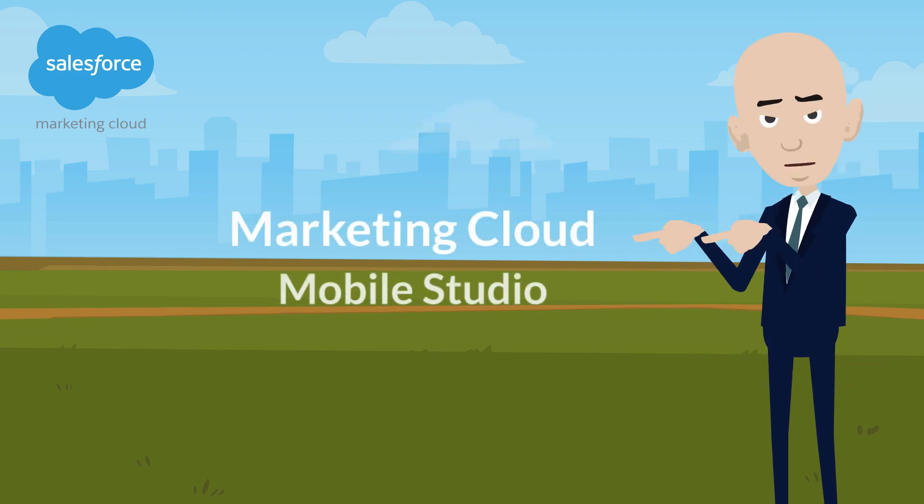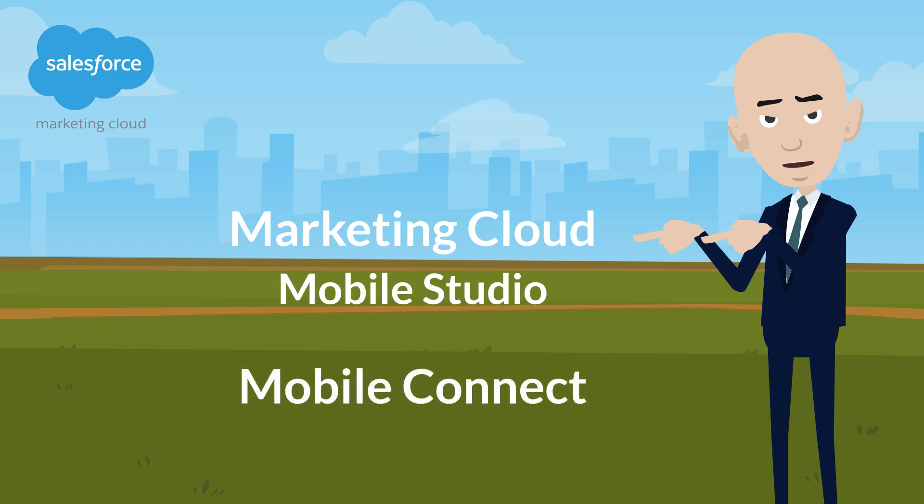Hello everyone, ready for the autumn? Today I'm gonna talk about Mobile Connect.